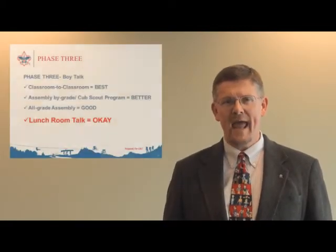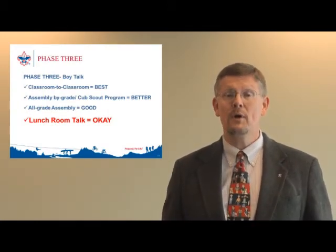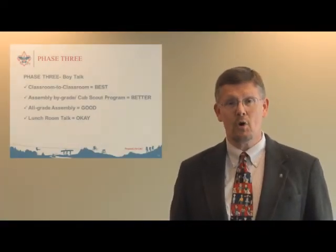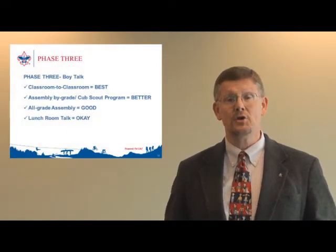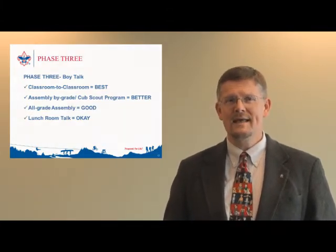Lastly is the lunchroom talk, and depending on your school and how lunch times are scheduled, this can be a good way to reach kids. But remember there are a bunch of distractions during lunchtime and sometimes there's a flow of kids coming and going. The biggest tip is know what you're getting into — talk to the lunchroom monitor when you first arrive; they're great resources. No matter what type of boy talk you're able to coordinate with your principal, make sure you have their support. Your district's membership chair or district executive can be very helpful in conducting boy talks. The entire professional staff at the Simon Kenton Council stands ready to assist you in your full recruitment effort.